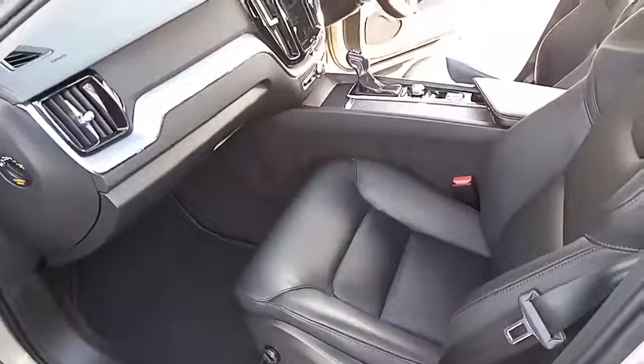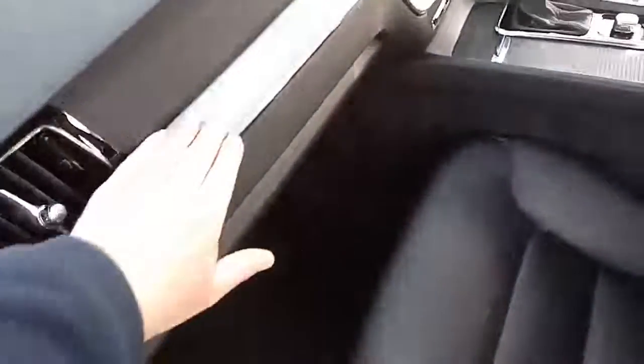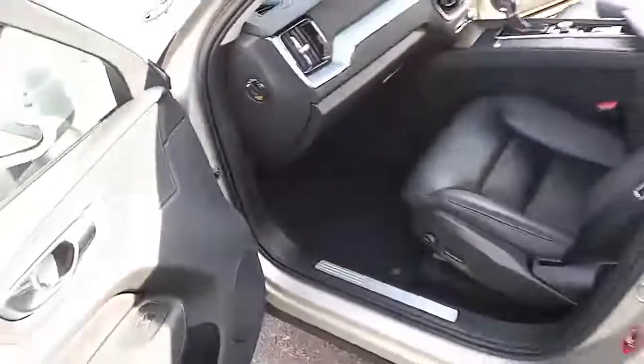Really nice looking interior in there. You've got your charcoal leather-faced seats with the off-white, almost grey stitching with contour, which really looks lovely, especially with the brushed aluminium chrome trim inlays and piano black around the air vents.